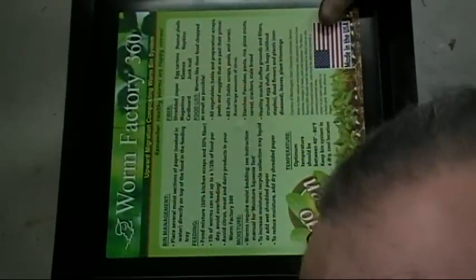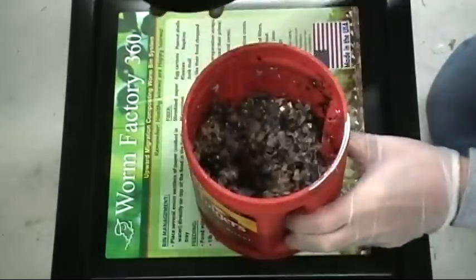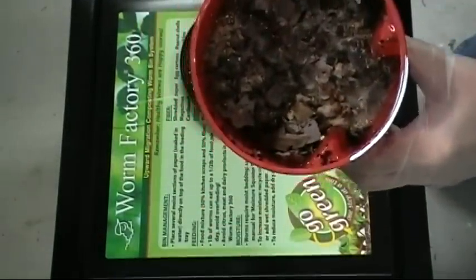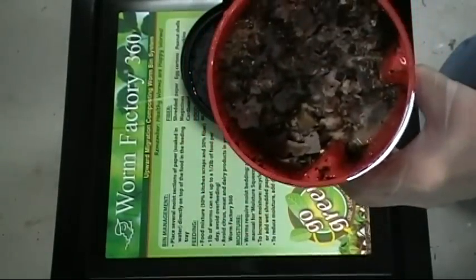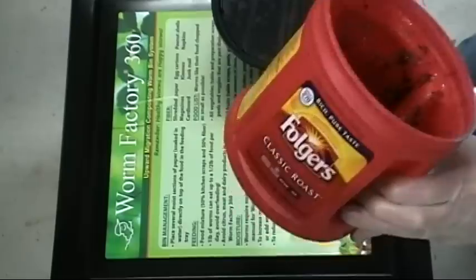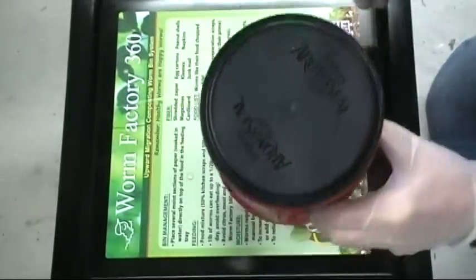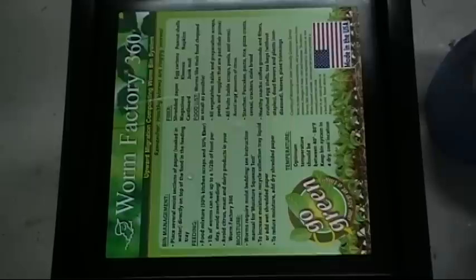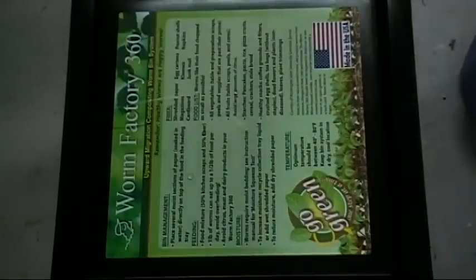One other thing I wanted to show you is one of the bins of food. As you can see, it's an old coffee container, but it's already a little bit on the rotted side by the time we put it in. This has been in there since we ordered the bin, going on two weeks, so it's pretty prime stuff. It doesn't really have a bad odor, so we must be doing something right. That's where we're at so far — thanks for watching.